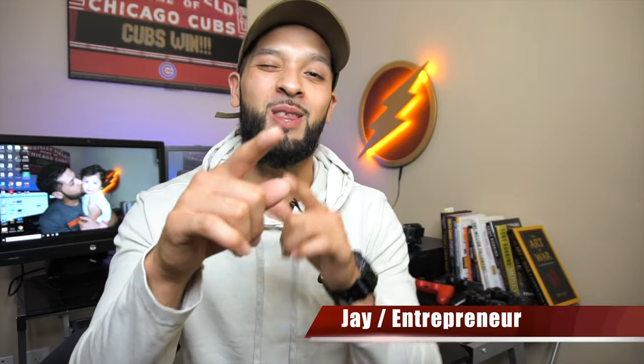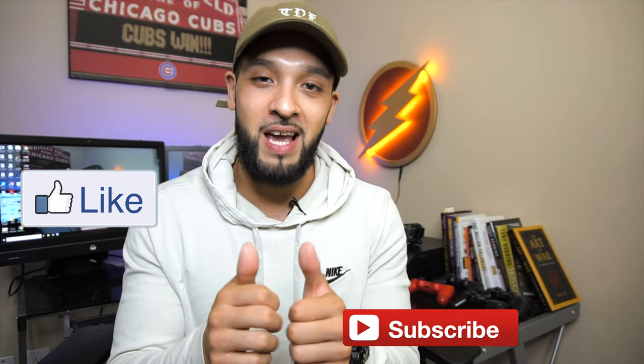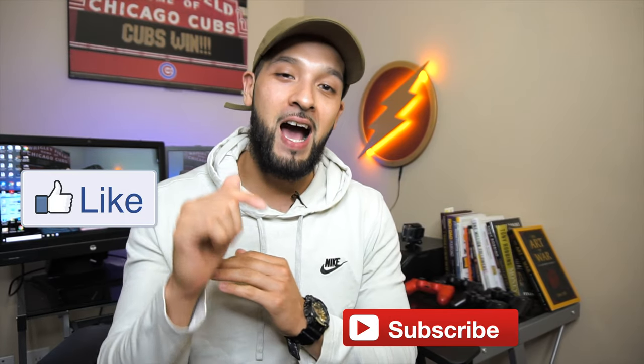What's up guys, it's Jay and welcome to Flashpoint where we're all about credit, credit cards and other finance tips. If you're new to the channel please consider subscribing. Also give this video a thumbs up — it really does help me out. Comment down below if you feel like I missed any cards, just help the community out and let them know about any other downgrade options I might have missed.